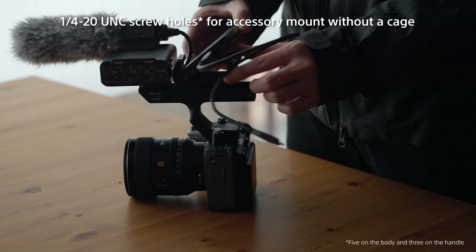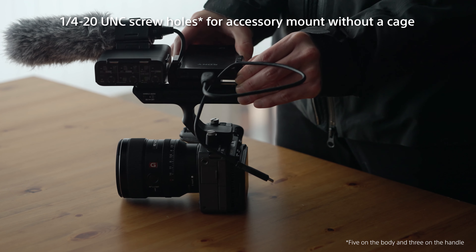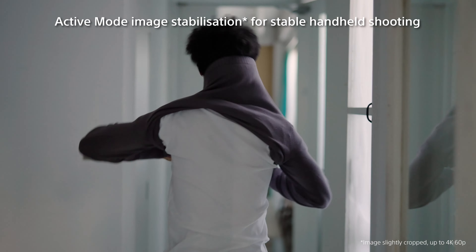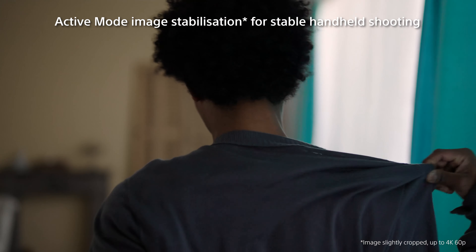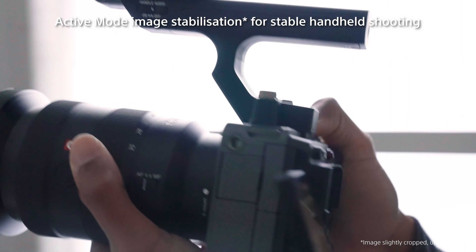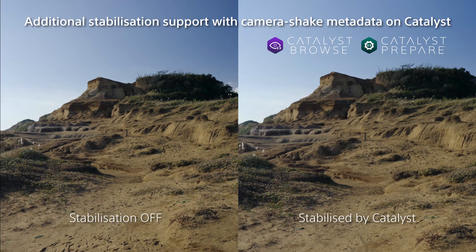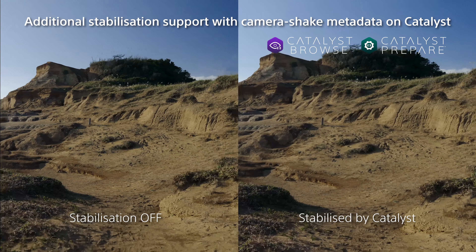What's more, the FX3 offers multi-thread holes on its body and handle for additional accessories, allowing it to handle almost any situation without needing to attach a camera cage. The FX3 also has active mode image stabilization to support smooth handheld shooting while walking, even without a gimbal. Sony's Catalyst software provides a further stabilization solution, utilizing camera shake metadata to stabilize images more accurately in post.